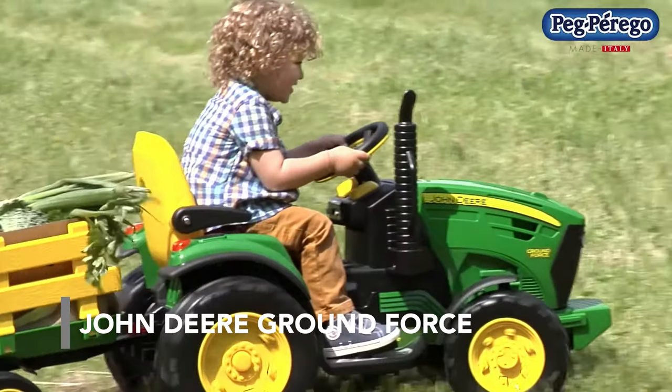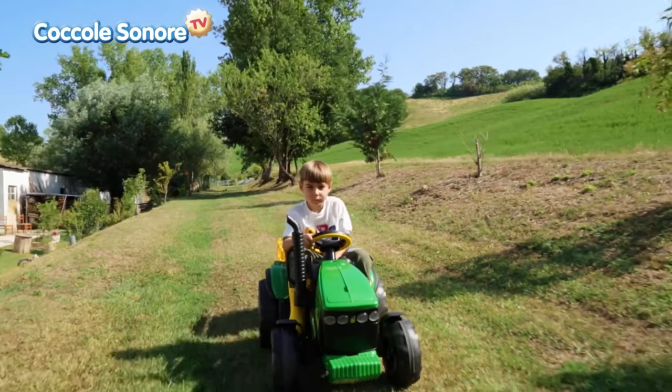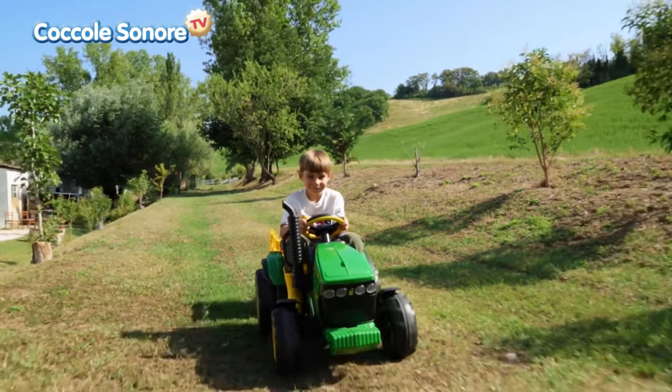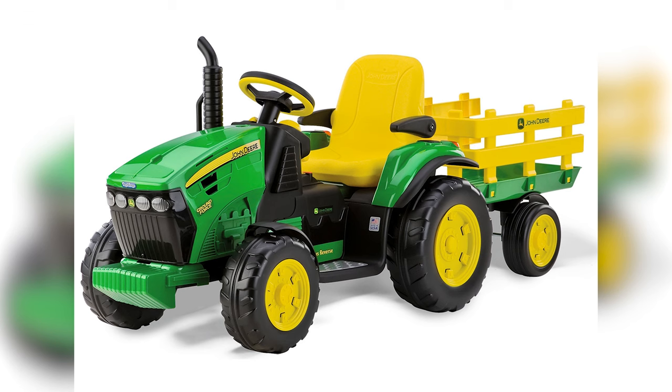John Deere Ground Force. This vehicle is an accurate reproduction of the world famous American John Deere tractor. As its bigger version, it's colored in green and yellow.